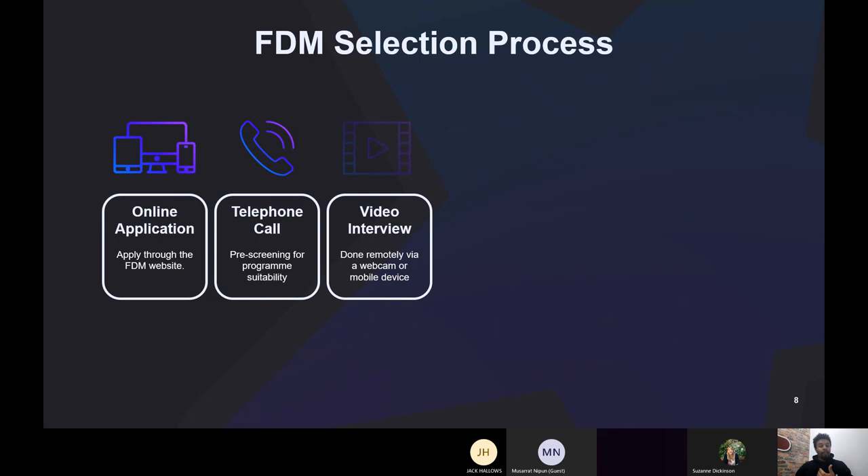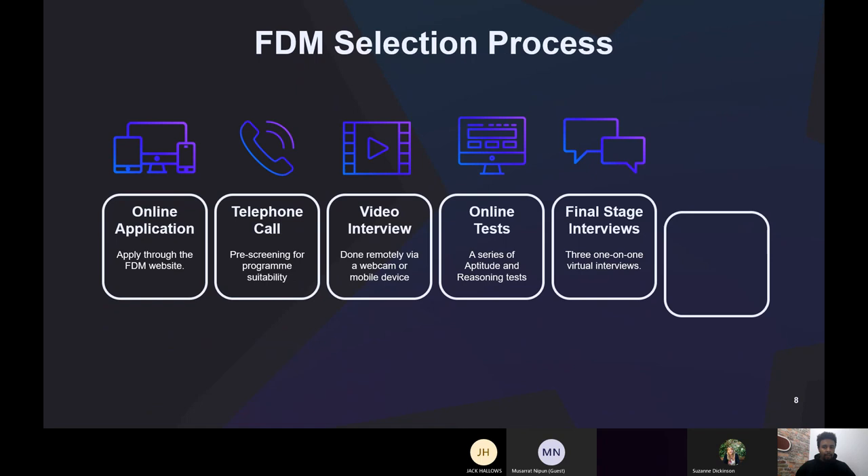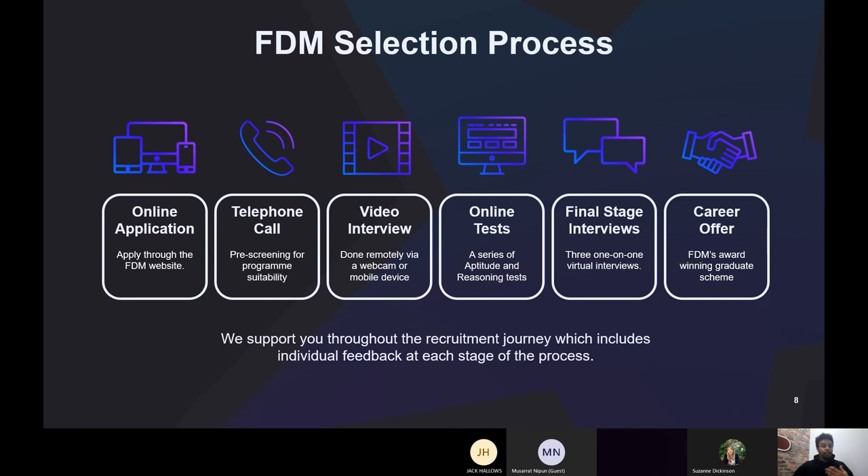To get on board with our graduate programme, first you apply online through FDM — you can search it, and it'll list all those individual pathways. You can read more and look at testimonials and success stories. Once you've completed the application, you move to the second step: a telephone call from your recruiter, who will be assigned to help you throughout the selection process. It's a 10–15 minute call to confirm your application details, assess your skillset and suitability, and cover the remaining stages.